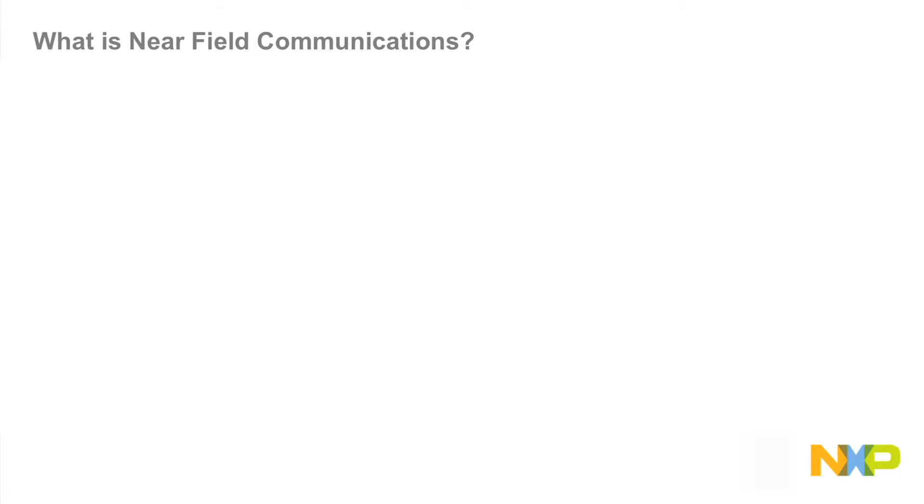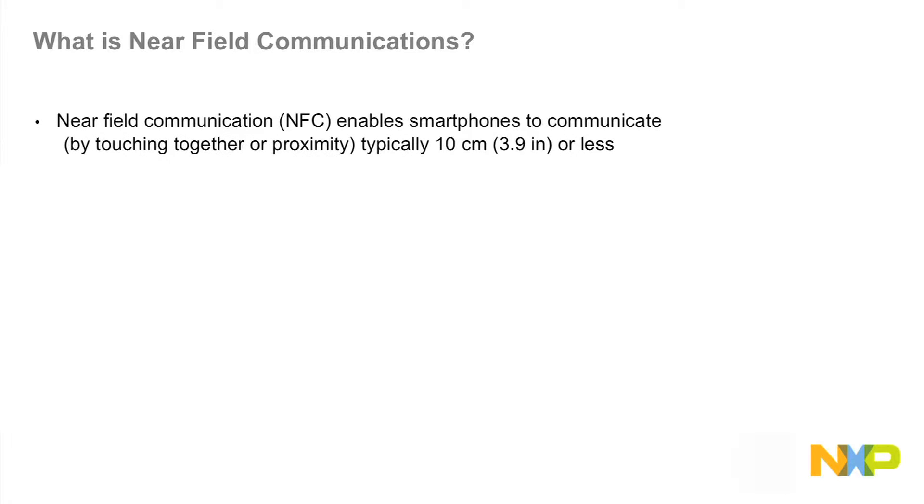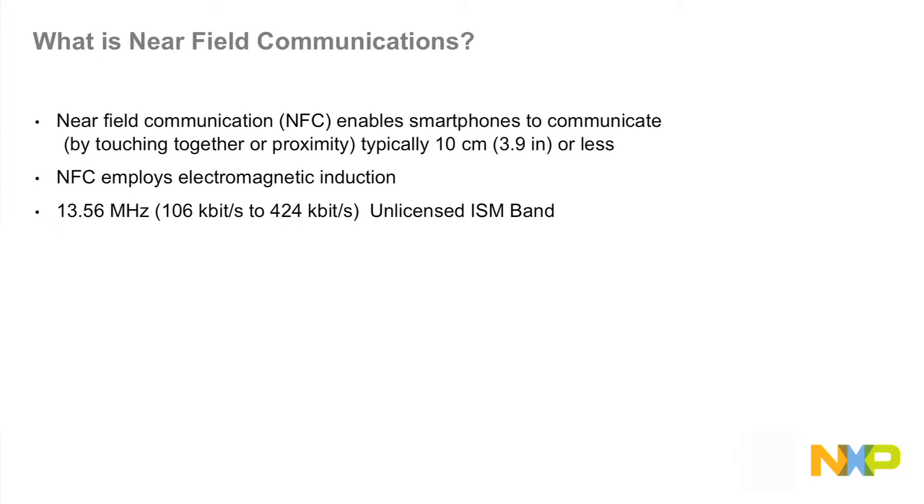What is near-field communications? NFC enables smartphones to communicate by touching together or air proximity of typically 10 centimeters or 3.9 inches. NFC employs electromagnetic induction with a 13.56 megahertz carrier and between 106 kilobits to 424 kilobits of data. These operate in the unlicensed ISM band worldwide.